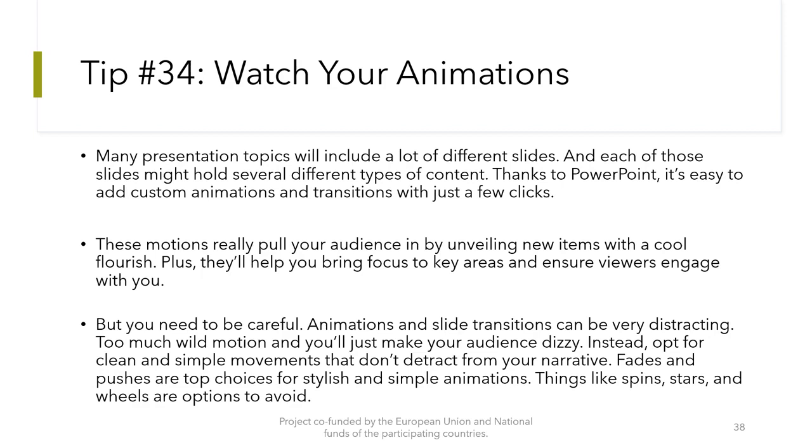Tip number 34: Watch your animations. Many presentations will include a lot of different slides, each holding several types of content. Thanks to PowerPoint, it's easy to add custom animations and transitions with just a few clicks. These motions can engage your audience, but you need to be careful — animations and slide transitions can be very distracting. Too much wild motion and you will just make your audience dizzy. Opt for clean and simple movements that do not detract from your narrative. Fades and subtle poses are top choices for stylish, simple animations. Things like spins, stars, and wheels are options to avoid.